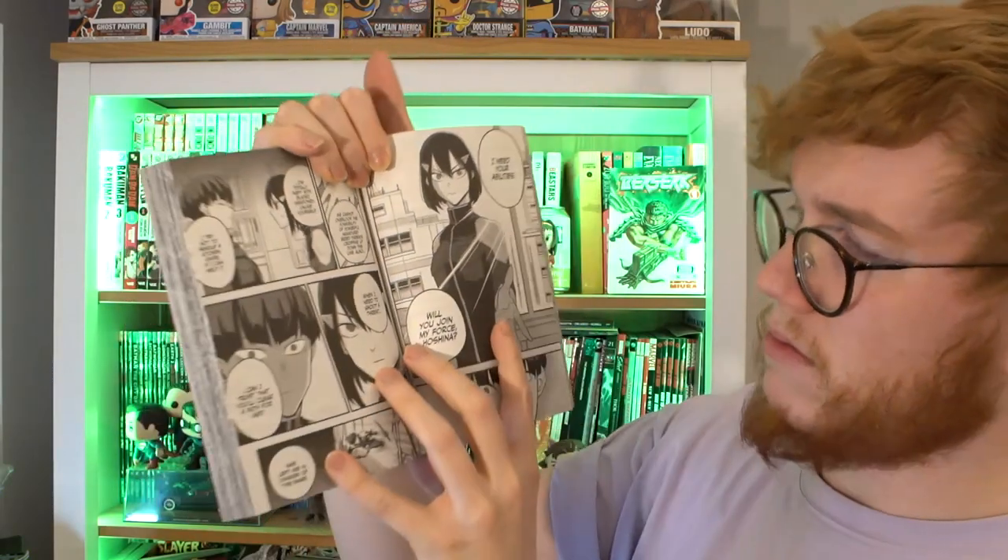We also have Kaiju Number 8 volume 4. The purple on this cover is beautiful — this is one of my favourite colours of purple. If I was rebranding my channel now it would probably be a purple closer to this instead of the more pinky-red colour. Stunning. Great series — I am loving it, it goes from strength to strength. I'm flicking through but I don't want spoilers — okay okay, I'm feeling this character design. These volumes are some of the greatest-looking volumes you can have in your collection.